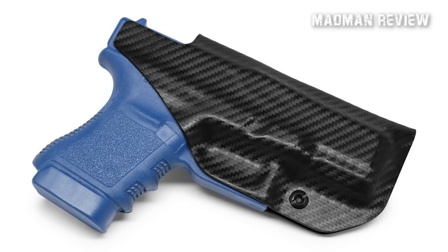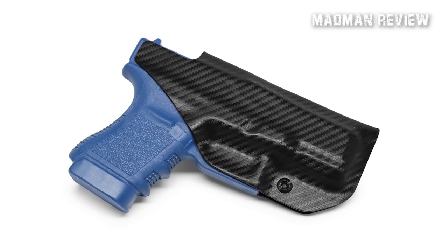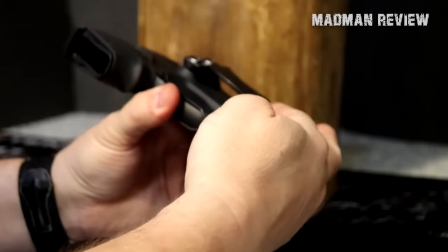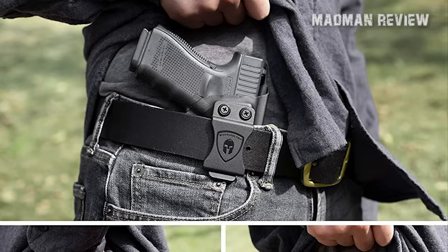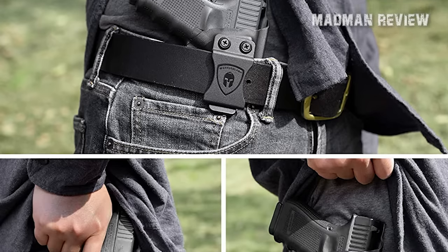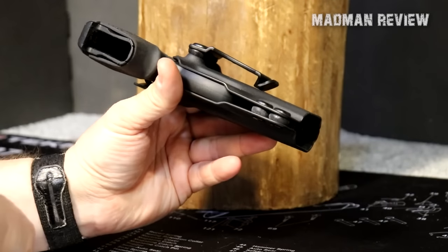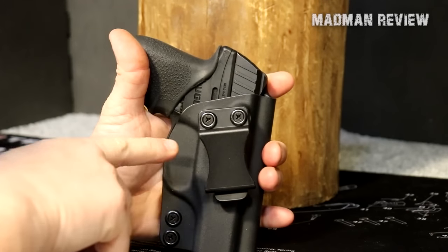The reinforced stealth belt clip of the Concealment Express IWB Kydex holster enhances its grip on your waistband, making it ideal for discreet carry. This feature also aids in concealing the holster, ensuring that nobody will know you're carrying. Furthermore, the hardware is made from black oxide steel, and adjustments can be made without risking damage or loss of screws. The posi-click system means when you holster your gun, you'll hear a distinct click sound indicating your weapon is properly secured. The retention pressure can be easily adjusted, and the cant can be adjusted from negative 5 to 20 degrees.